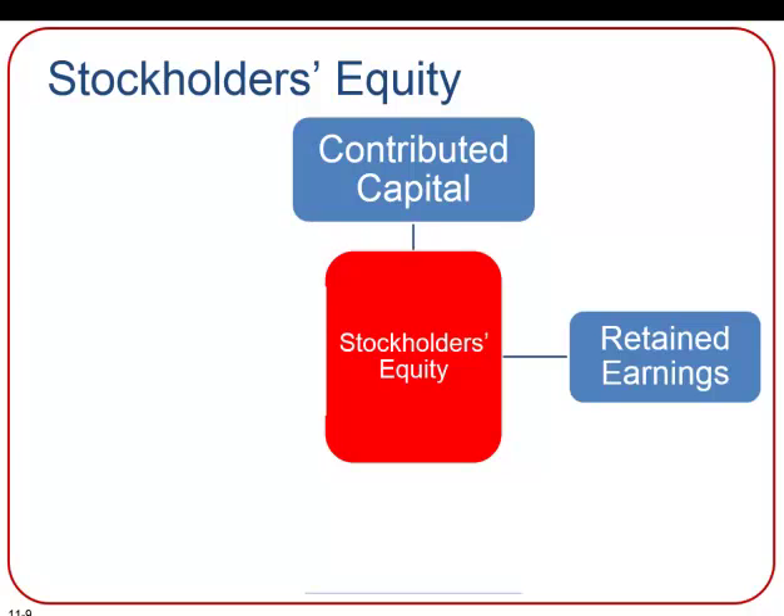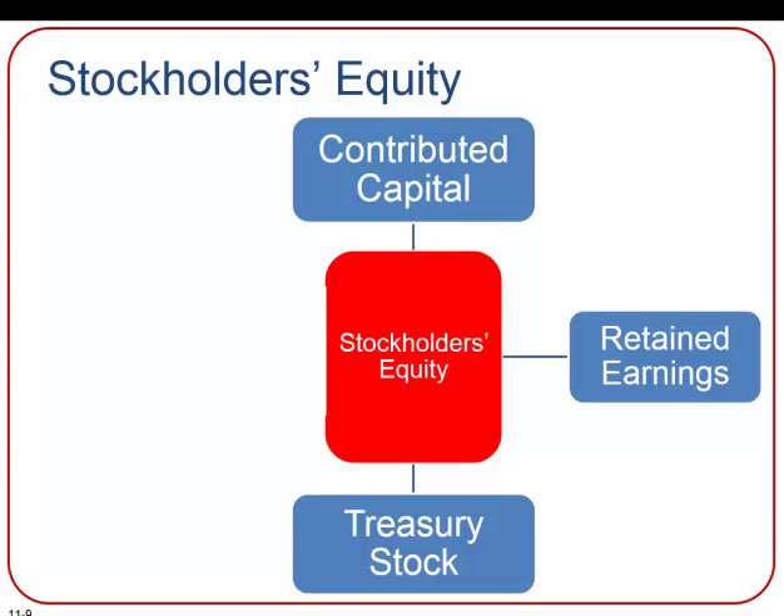Retained earnings reports the cumulative amount of net income earned by the company less the cumulative amount of dividends declared since the corporation was first organized. A lot of people like to call this the savings account of a corporation — it's just the cumulative amount of net income over time.